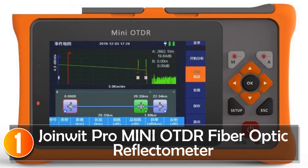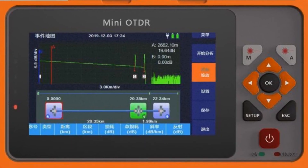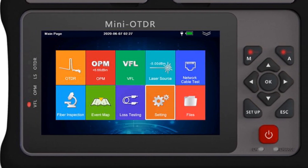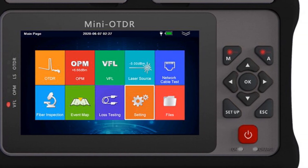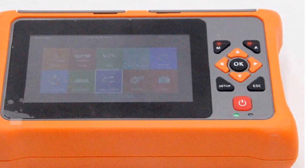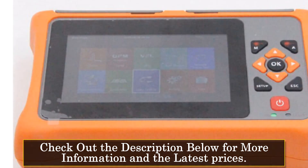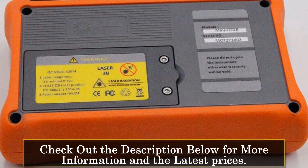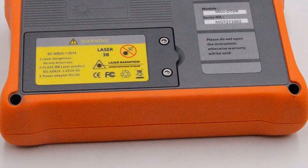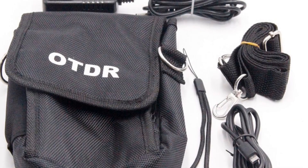At number 1, the JoinWit Pro Mini Auto Fiber Optic Reflectometer. The JoinWit Pro Mini Auto Fiber Optic Reflectometer is a powerful and versatile tool designed for professionals in the field of fiber-optic network installation and maintenance. With its advanced features and user-friendly design, this reflectometer offers great value for potential buyers. Featuring a single-mode fiber type and a hybrid connector type, the JoinWit Pro Mini Auto is compatible with a wide range of fiber-optic networks. The 1310/1550nm wavelength and 24/22dB dynamic range ensure accurate and reliable testing results.